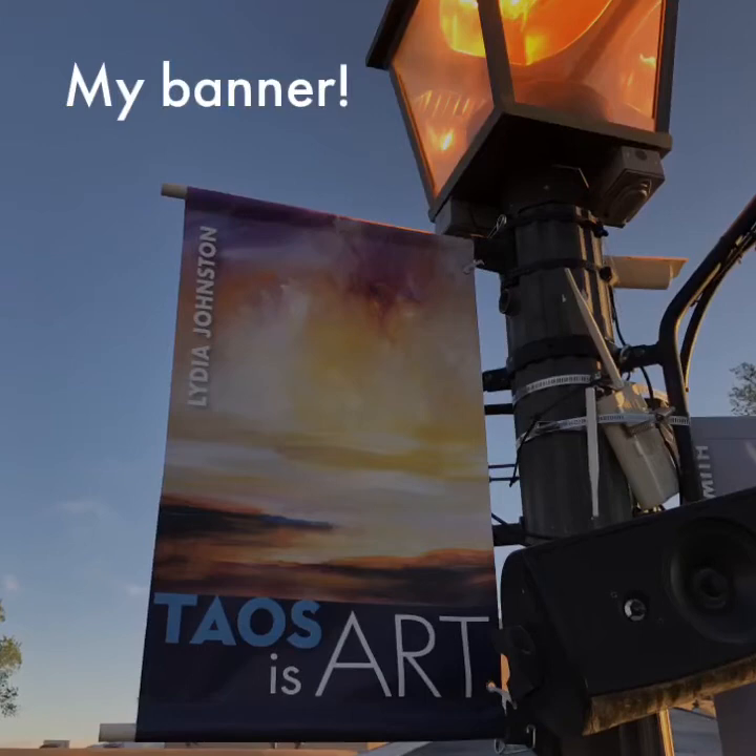Lastly, here's my 2020 Taos is Art banner. It's hanging in the plaza now. Thanks for joining me.